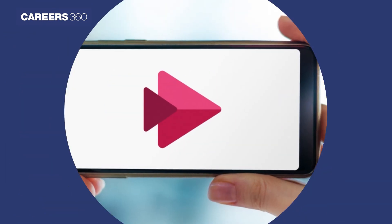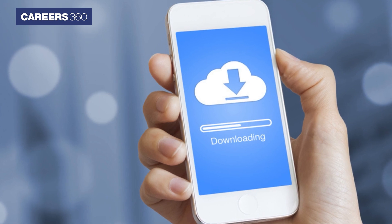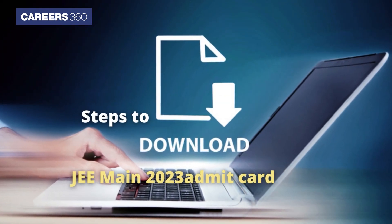Here in this video, Courage360 provides a step-by-step process to download the hall ticket. Steps to download the JEE Main 2023 Admit Card.